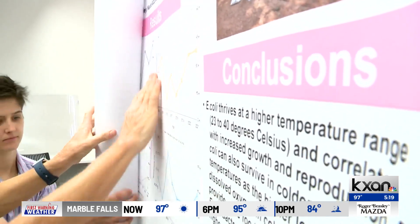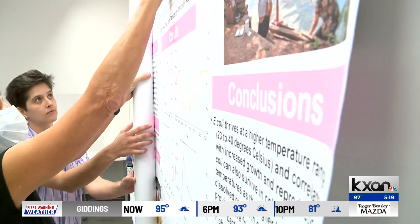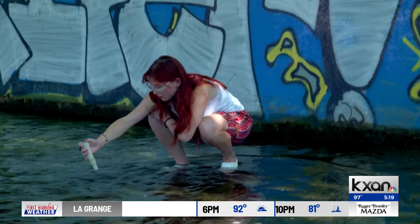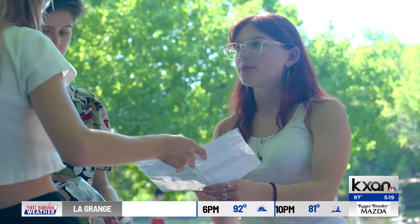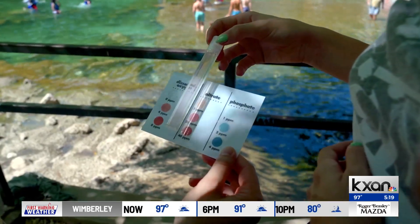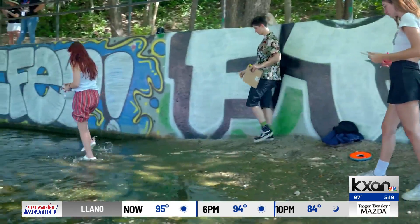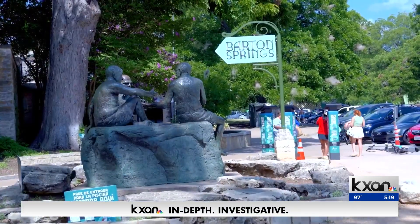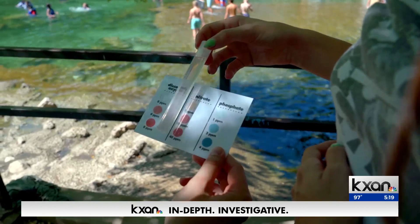Our research focused on the correlation between rainfall and certain water quality parameters in the Barton Springs and Barton Pool area. Her team took samples from Barton Creek, then used data collected by the U.S. Geological Survey over the past five years. We saw a very direct correlation with rainfall and E. coli — basically, any time a flooding event occurred, Barton Creek and Barton Springs Pool saw an E. coli population explosion.